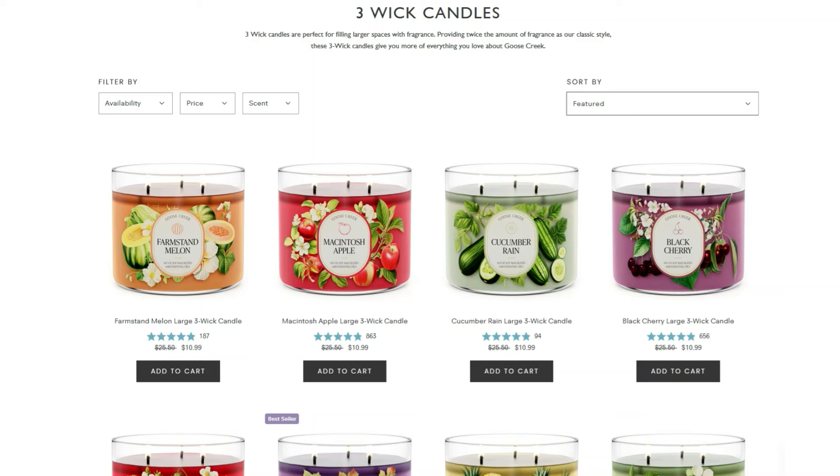Let's hit up Goose Creek really quick. They are having a $10.99 three-wick candle sale. It seems like on Mondays they've been doing this. This past weekend they had a $6.46 sale going on again. I did purchase some new candles this last weekend, and I also have a Goose Creek candle haul in my hallway that I still haven't filmed. They had some new candles come out earlier this week. A lot of these are just repackages, but we have Farm Stand Melon, Macintosh Apple, and Cucumber Rain — that one sounds refreshing.